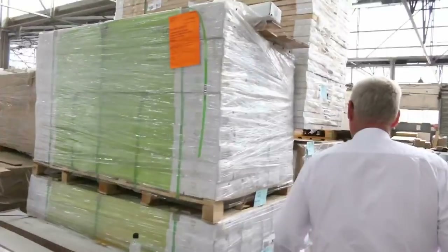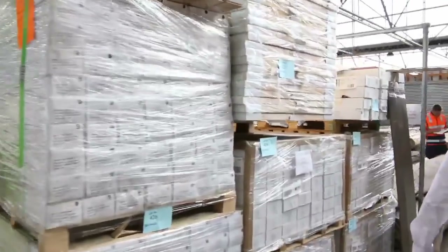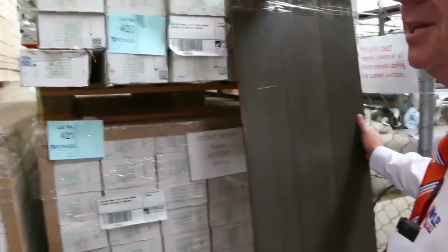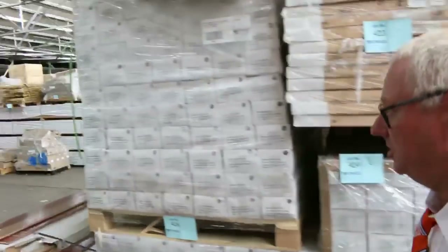More decking, heaps more doors as you can see, and we've got engineered flooring — some jarrah, some spotted gum, and also some bamboo — the stone-coloured bamboo. So we've got a really good variety of stock this week.